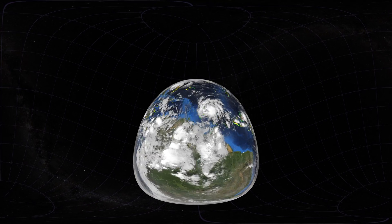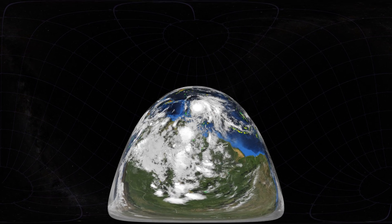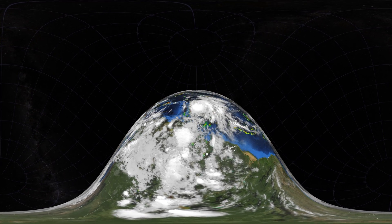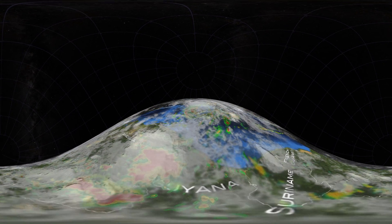NASA's precipitation satellite has an advanced radar that measures both liquid and frozen water inside hurricanes. This satellite is called the Global Precipitation Measurement Core Observatory, or GPM.